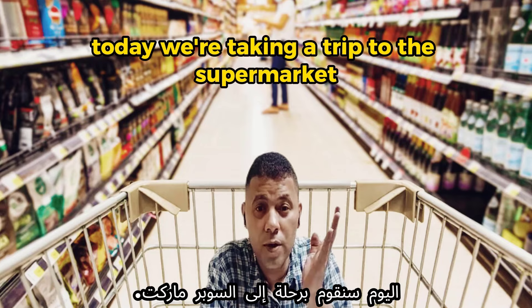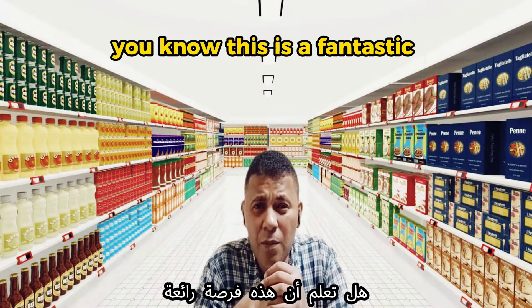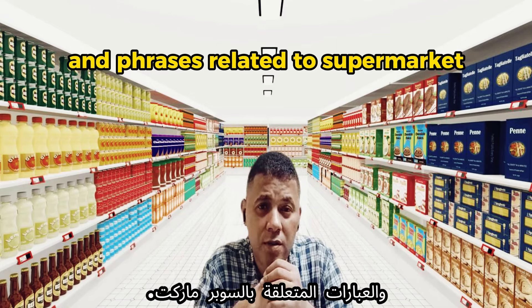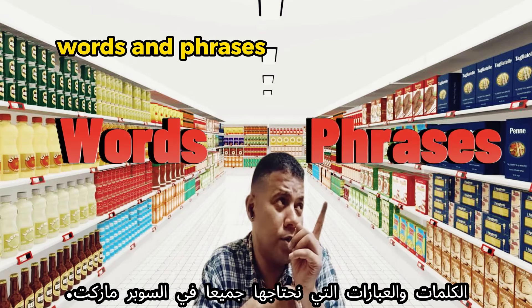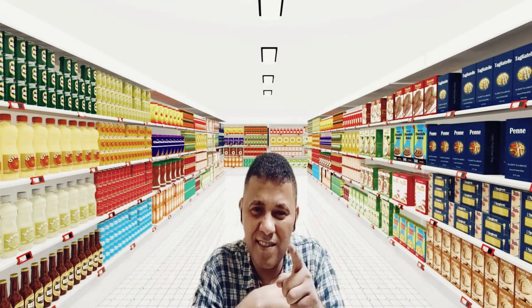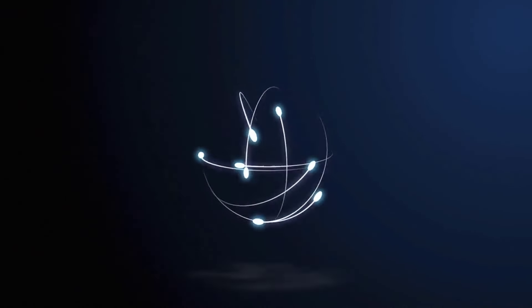Hello English learners, welcome back to the Learn English Simply channel! Today we're taking a trip to the supermarket, a place we all visit regularly. This is a fantastic opportunity to learn some essential words and phrases related to supermarkets — words and phrases we all need at the supermarket. Stay tuned!